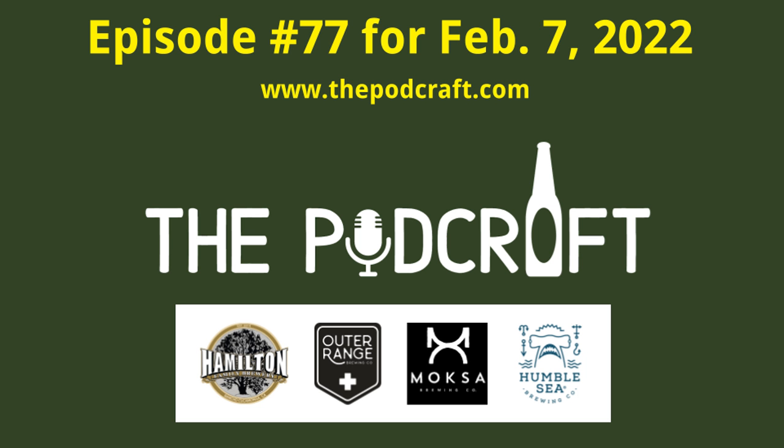This is episode 77 of the Podcraft Beer Show for Monday, February 7th, 2022. Chris, Charlie, and Steve are all back together to share their thoughts on four craft beers from four different breweries: an American light lager, an American lager, a West Coast IPA, and finally an imperial pastry stout.